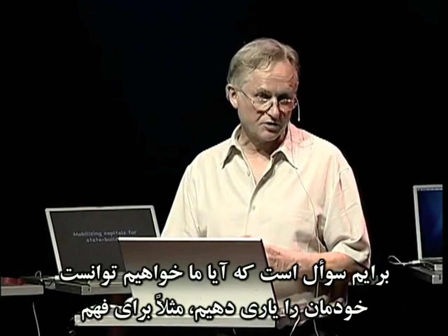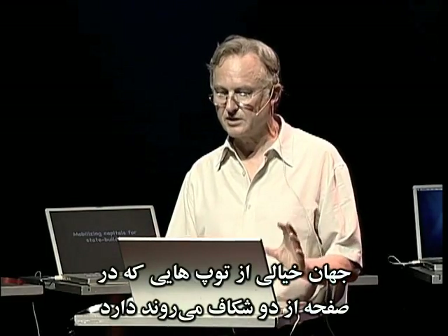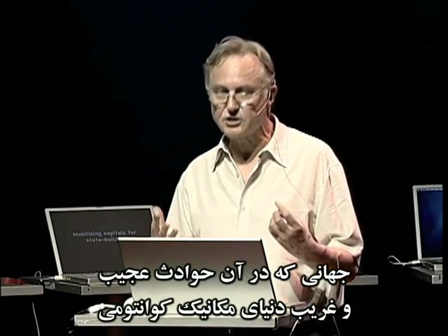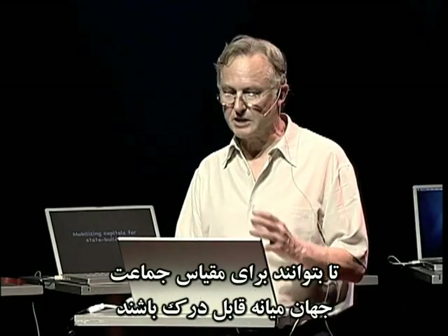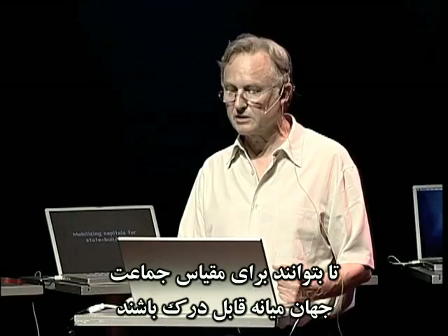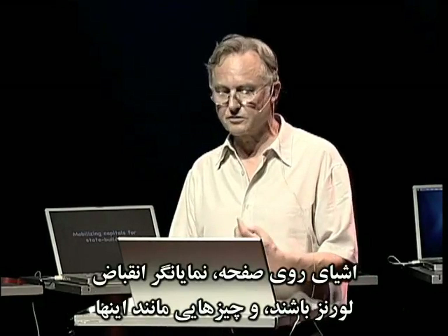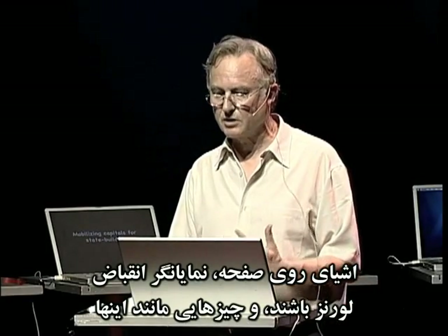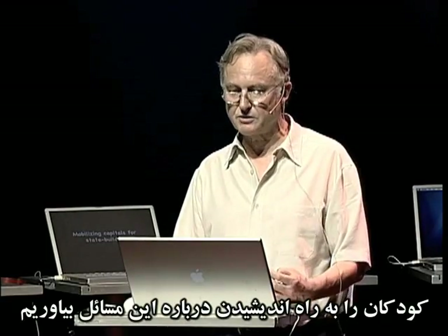I genuinely don't know the answer. I wonder whether we might help ourselves to understand quantum theory if we brought up children to play computer games beginning in early childhood which had a make-believe world of balls going through two slits on a screen — a world in which the strange goings-on of quantum mechanics were enlarged by the computer's make-believe so that they became familiar on the middle world scale of the screen. And similarly, a relativistic computer game in which objects on the screen manifest the Lorentz contraction, to try to get children into the way of thinking about it.